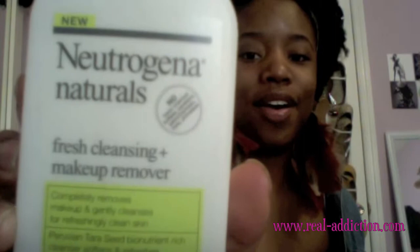What I want to start with, because I've been wanting to share with you guys — I didn't know if I should just do a review — but I absolutely love this product. It is the Neutrogena Naturals Fresh Cleansing Makeup Remover. I'm not affiliated with this product. It definitely removes your makeup — I wear waterproof mascara and when I use this, all my makeup is gone.